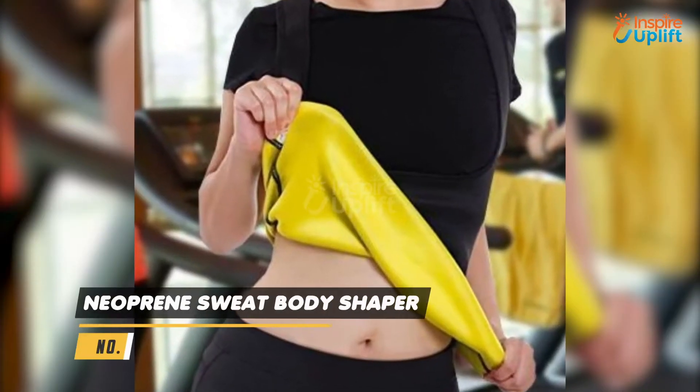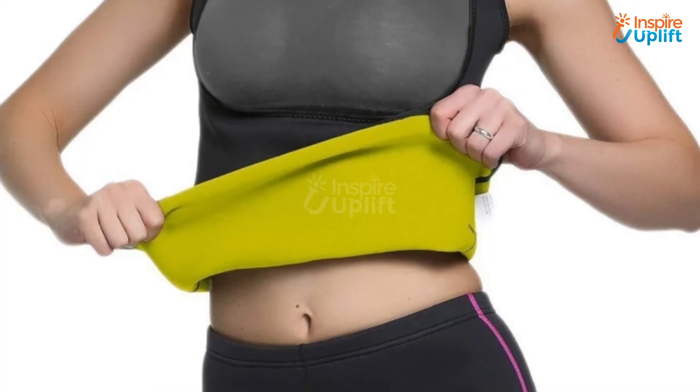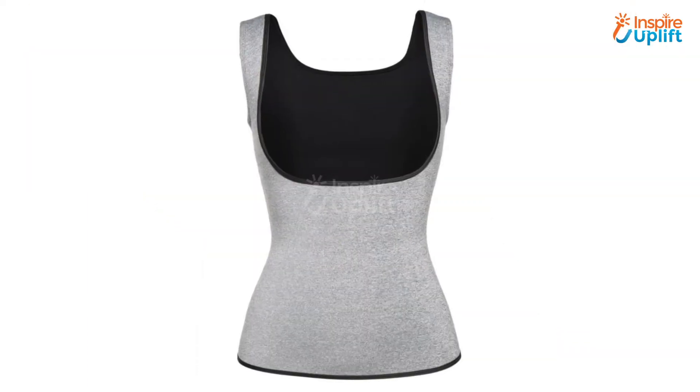At number 8 we have Neoprene Sweat Body Shaper. Reduce your weight by making your body sweat more. Thereby we suggest you use this body shaper and go in shape. This works as a mobile sauna for your tummy to melt the excessive fats from the area.